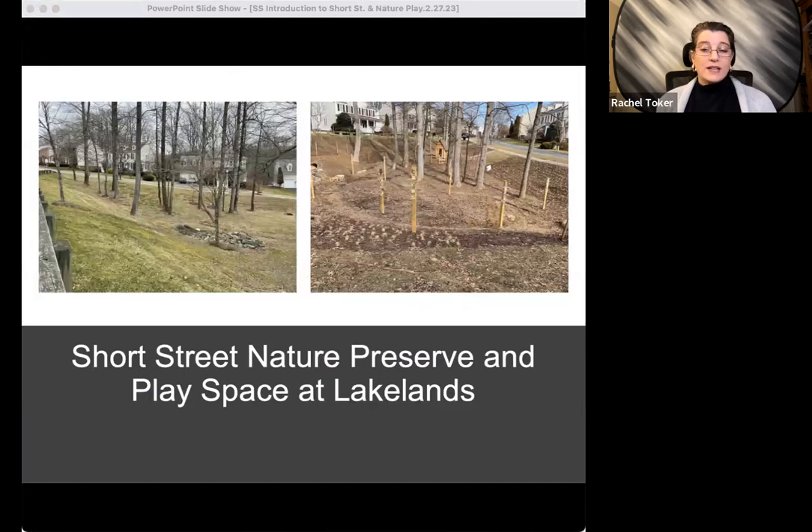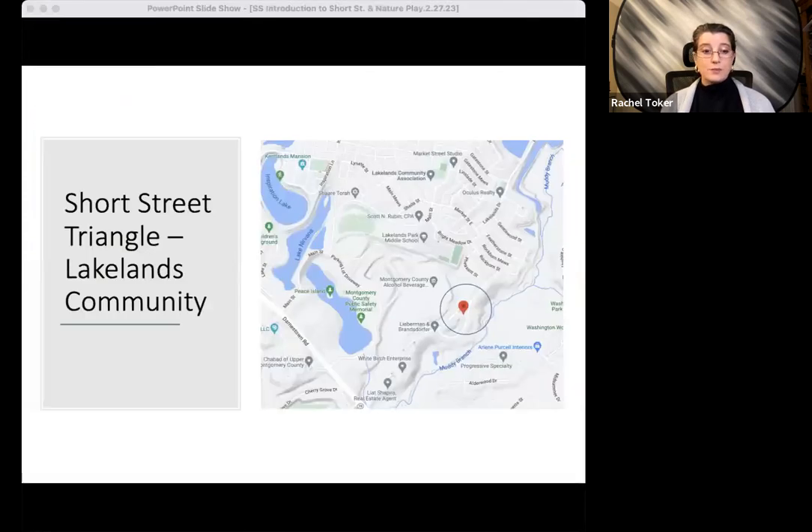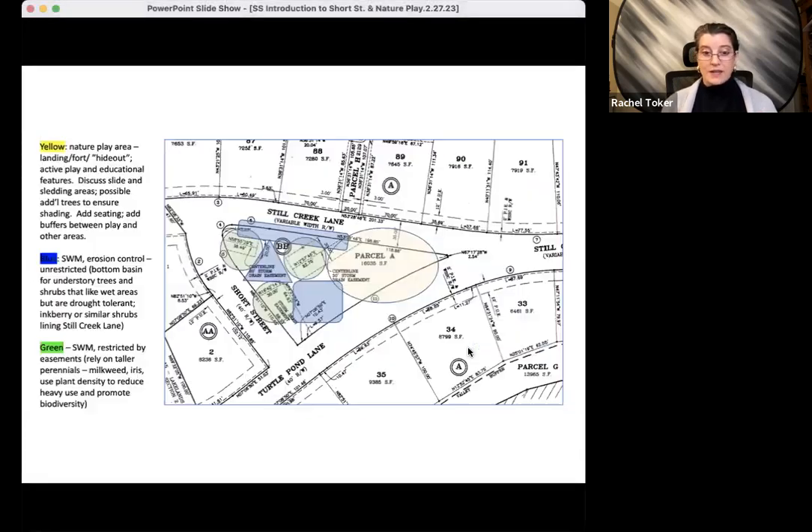In this project, UER is converting an old stormwater management basin in the Lakelands community in Gaithersburg into a nature preserve and play space. The Short Street Project is essentially a triangular stormwater basin in one section of the large Lakelands community. Here you can see its configuration.